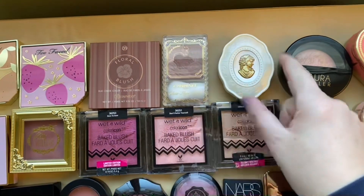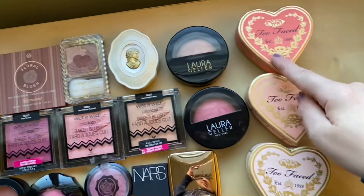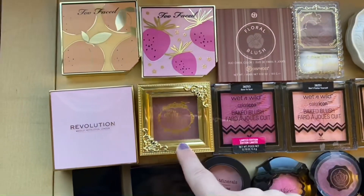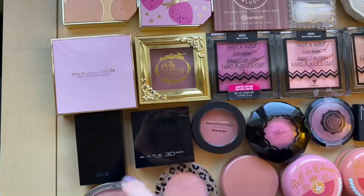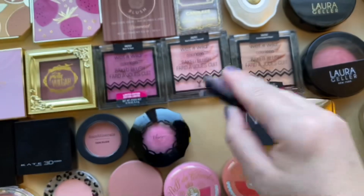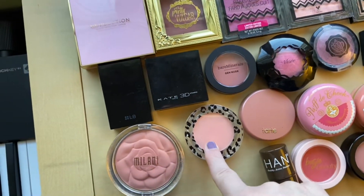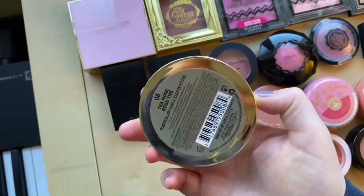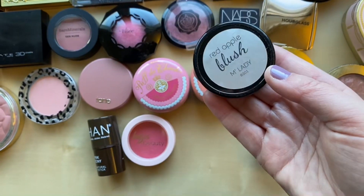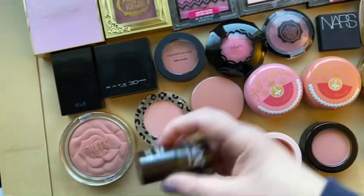I have one from BH Cosmetics, Canmake, a brand I can never pronounce, two from Laura Geller, three of the Too Faced baked heart blushes, three of the Too Faced blushes, one from Pretty Vulgar, one from Makeup Revolution, LB, K-Tokyo, Bare Minerals, Vizzy, Glossy Box, NARS, Hourglass, two from Milani, two from Majolica Majorica, one from Tarte, one from Mio Piccolo, one from Milani that's like the rose one, one from Clinique, one from Red Apple, one from Basie Beauty, and a cream blush from Han.